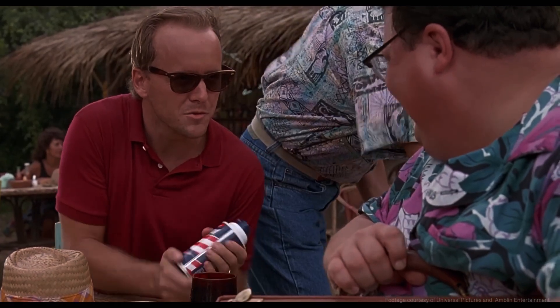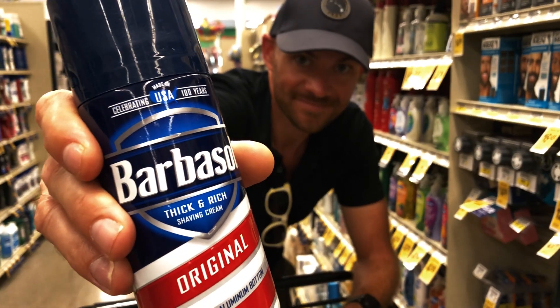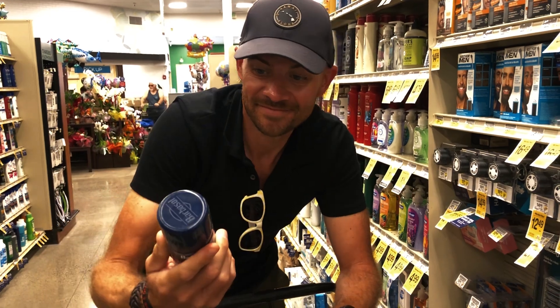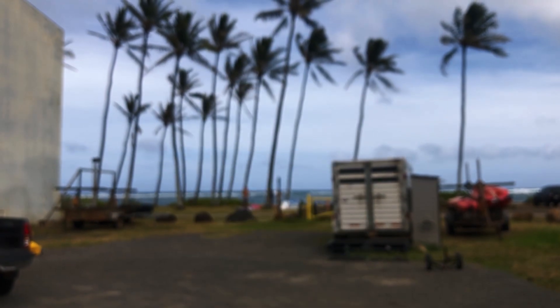The bottom screw is open. You can buy this shaving foam here in Hawaii — it's four or five dollars. I bought a can because I'm bald and it's a good souvenir. It's cool to be here where Spielberg would have lined up those shots and see it for real.